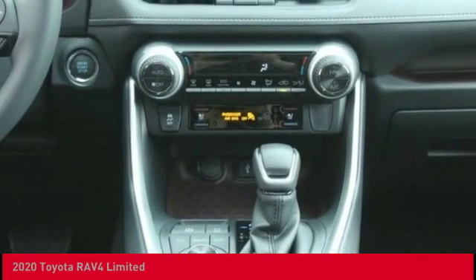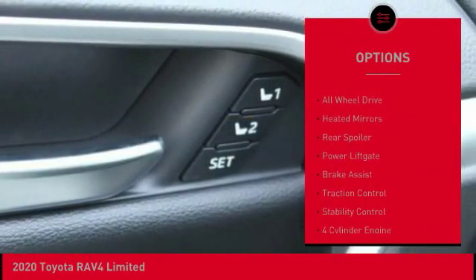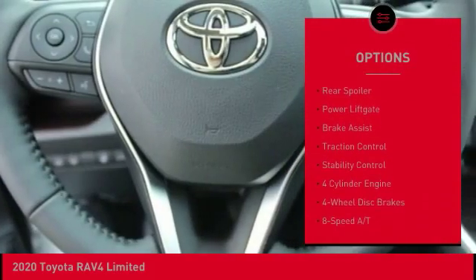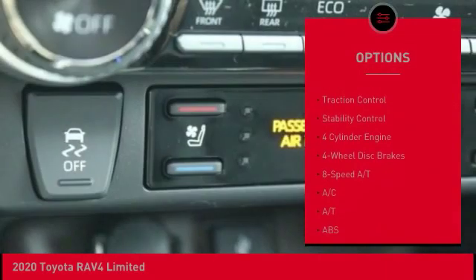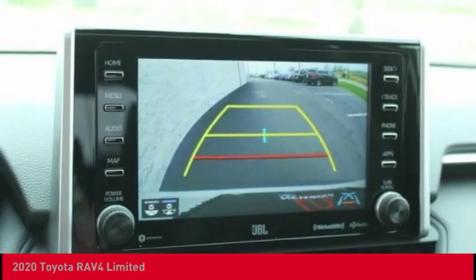Here are some of this vehicle's great options: tire pressure monitor, blind spot monitor, chrome wheels, all-wheel drive, heated mirrors, rear spoiler, power liftgate, brake assist, traction control, stability control.